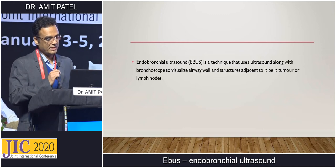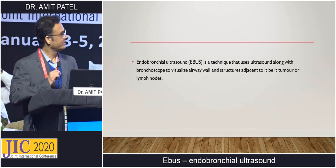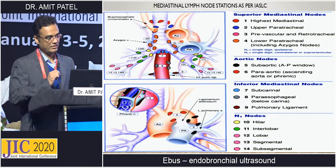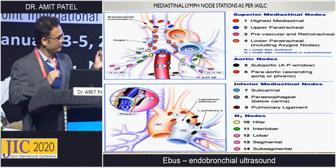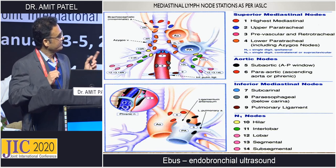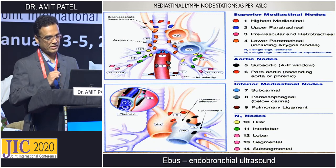Endobronchial ultrasound is a technique that uses ultrasound along with a bronchoscope to visualize the airway wall and structures adjacent to it, be it tumor or lymph nodes. When you start endobronchial ultrasound, you should be well aware of mediastinal lymph node stations. There are 14 stations, and except 5, 6, 8, and 9, all can be biopsied with endobronchial ultrasound.